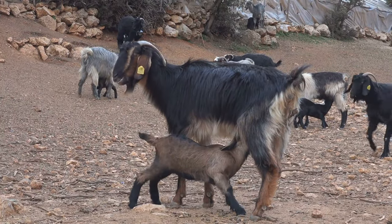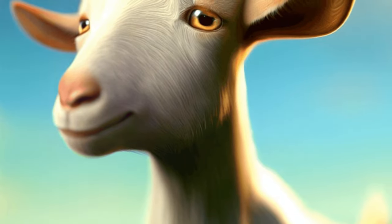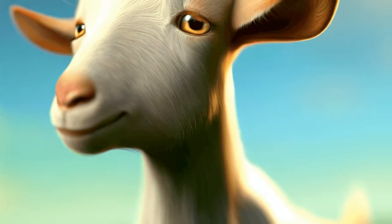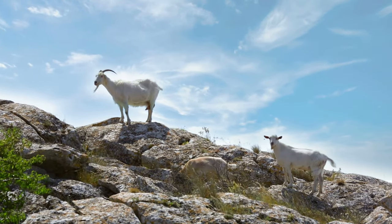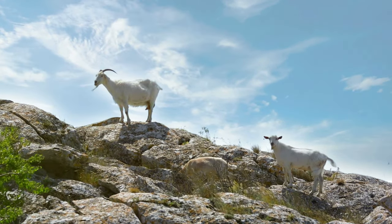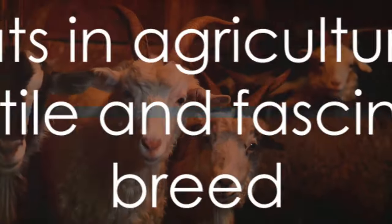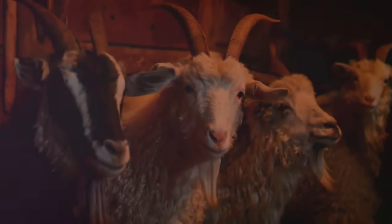Finally, we have the Alpine Goat. Originally from the French Alps, these hardy creatures are excellent milk producers and can adapt to almost any climate. They boast a variety of coat colors and patterns and have erect ears that point forward. Goats are hardy, versatile animals, and each breed offers unique qualities, making them a fascinating and integral part of global agriculture.